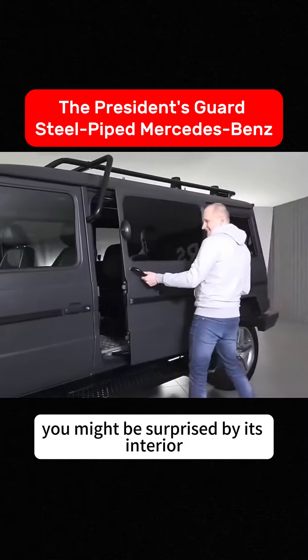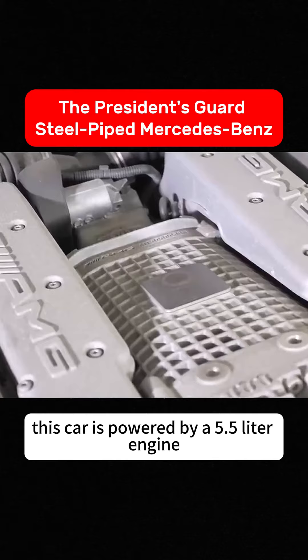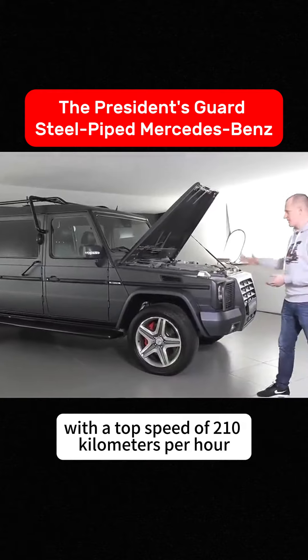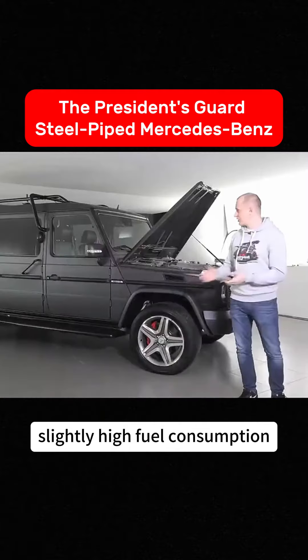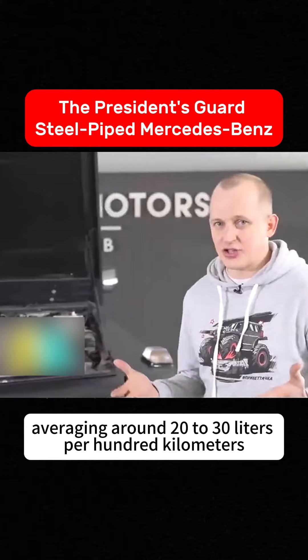You might be surprised by its interior. This car is powered by a 5.5-liter engine, accelerating from 0 to 100 kilometers per hour in just 5 seconds, with a top speed of 210 kilometers per hour. However, its power comes with a downside — slightly high fuel consumption, averaging around 20 to 30 liters per 100 kilometers.